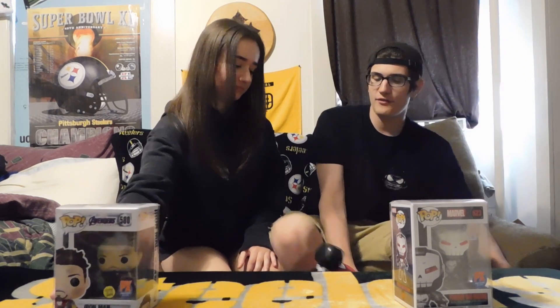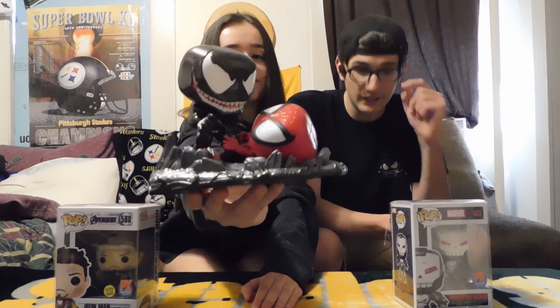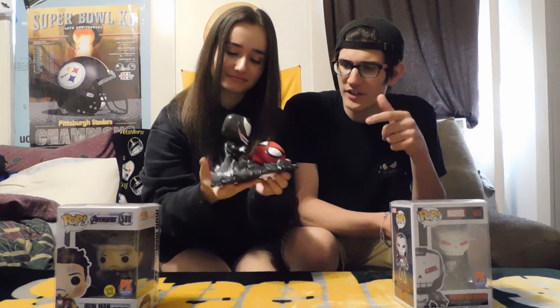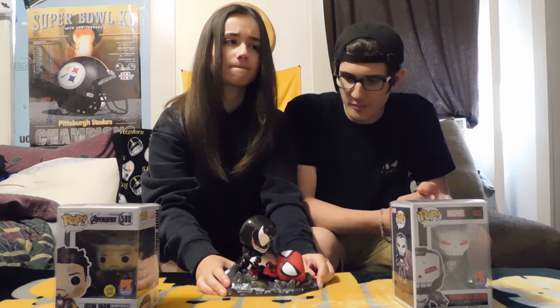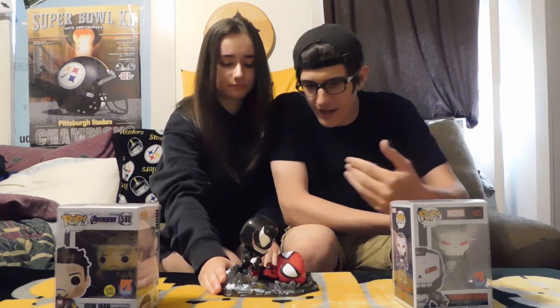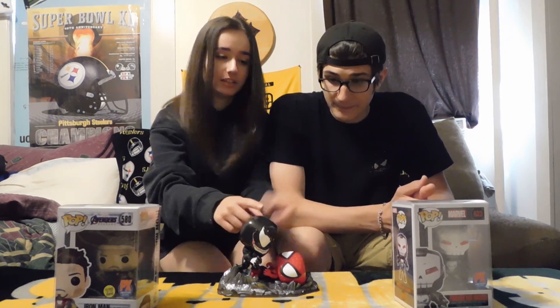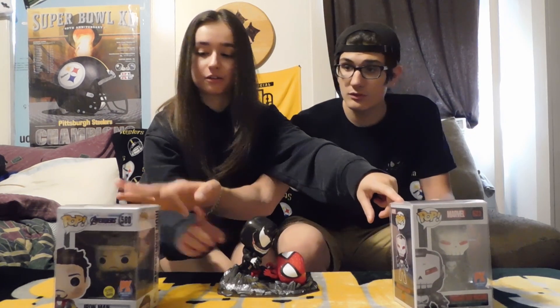This is the Venom versus Spider-Man pop, and out of the three that's my favorite. I got this one for around 35 dollars — I'm not sure how much it's running right now — but honestly I didn't care. This is a pop I wasn't going to sell; it's in my collection along with these two, which are PX Previews exclusives.